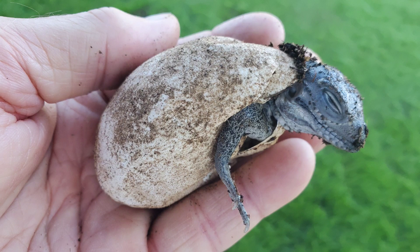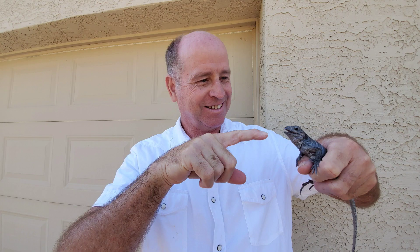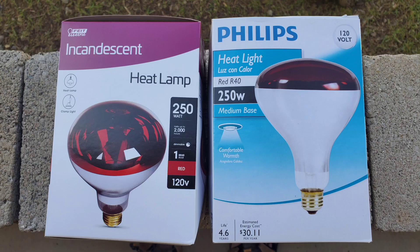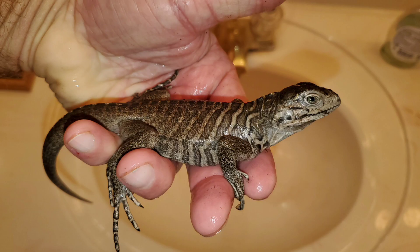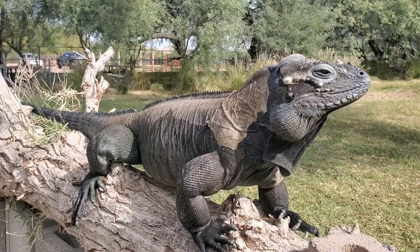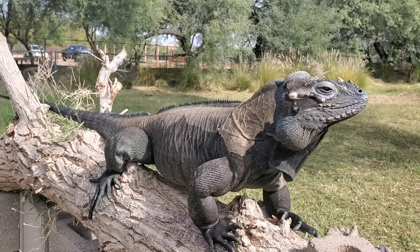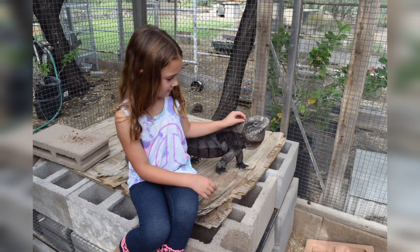The adults that are kept outside have a heated hide, which is heated with a 250-watt infrared heat light. I don't soak them like I do the juveniles, but on hot summer days I will spray their pen down to allow them to cool off. Once temperatures start to drop into the 50s and below, I provide them the heat light.